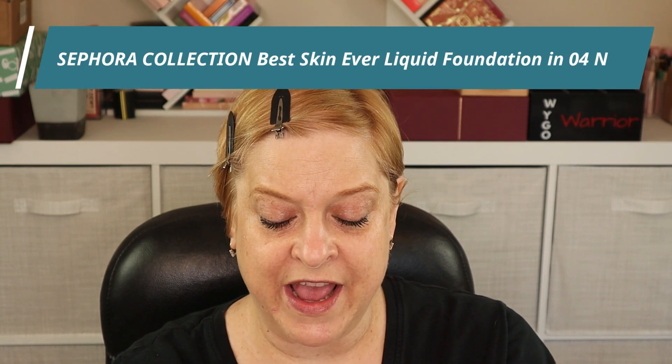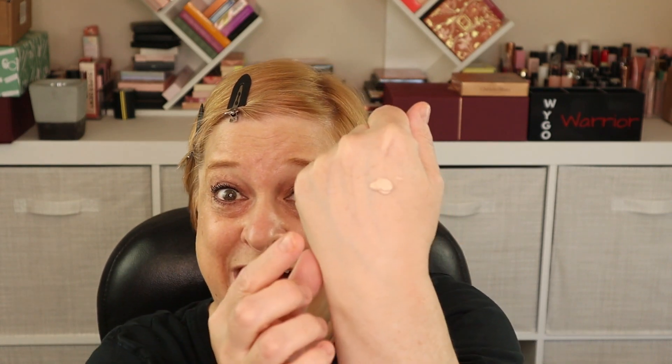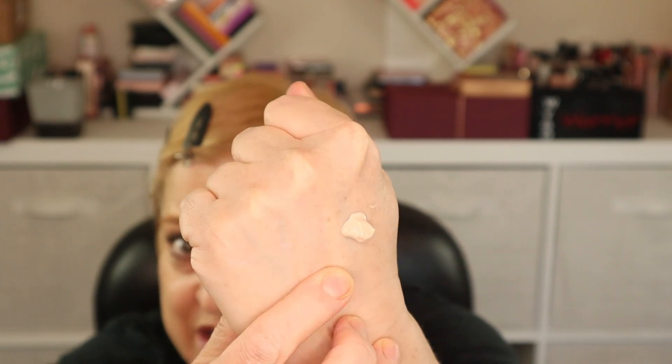Let's move on to actual foundation. I picked up this product from the Sephora Collection — it's the Best Skin Ever and I have it in the shade 04N. It does come with a pump and it's 25 ml or 0.84 ounces. I did have to pump it about 20 times. That does look like it's going to be a good shade match — if anything, it might be a little light. Only one way to find out.